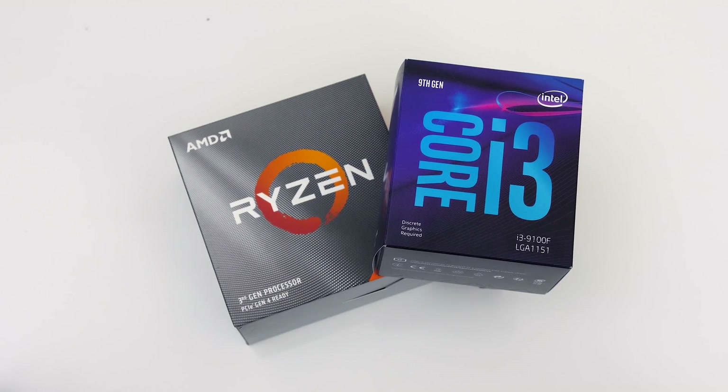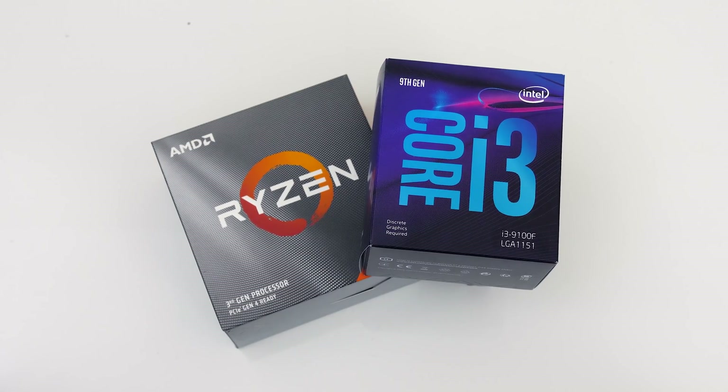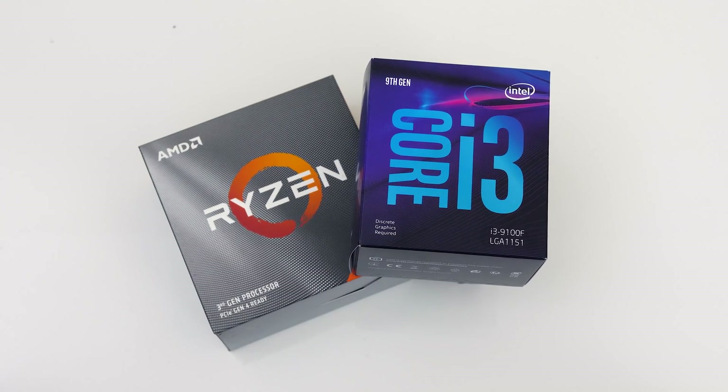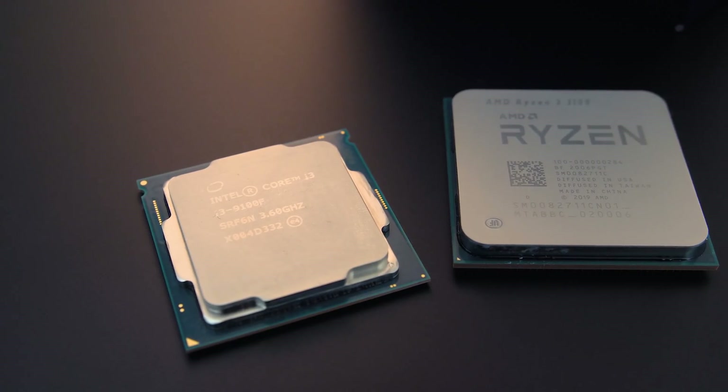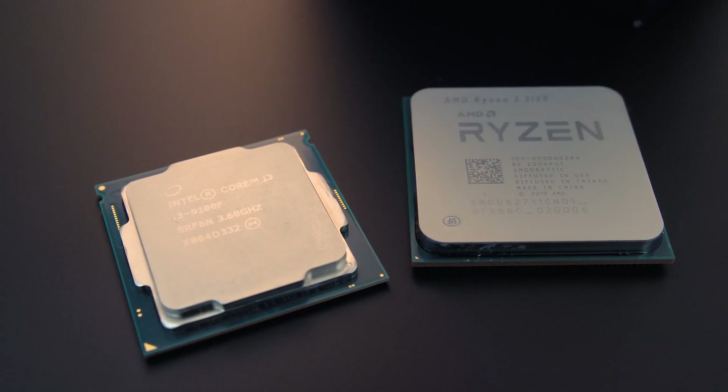AMD has launched their new Ryzen 3 3100 for $100 USD, but how does the cheaper $75 i3-9100F from Intel stack up? Let's see what the differences are in games and applications at stock and while overclocked to see which is worth it.